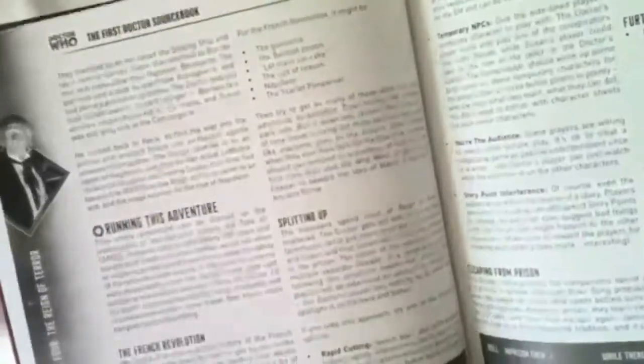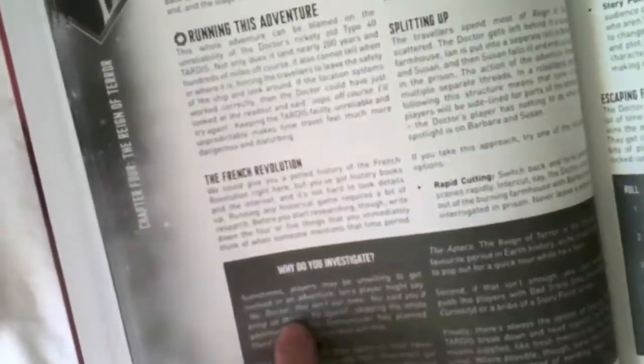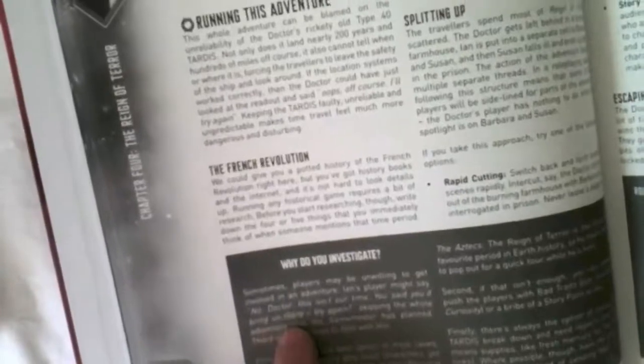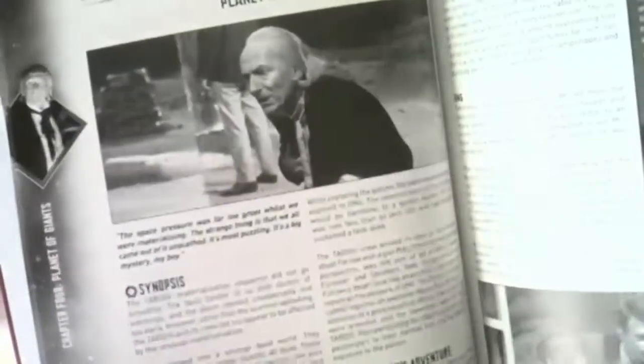There's loads of GM advice and sidebars that I really like. For example, 'Why do you investigate?' — sometimes players may be unwilling to get involved in an adventure. Ian's player might say, 'No, Doctor, this isn't our time — try again,' skipping the whole adventure the Games Master has planned. The book gives you three ways to deal with this. That's really, really useful, meaty stuff. Those sidebars run throughout the book to give you lots of ideas for getting Doctor Who right thematically, specifically for this First Doctor, and I believe all the Doctor's sourcebooks will give you that kind of content.